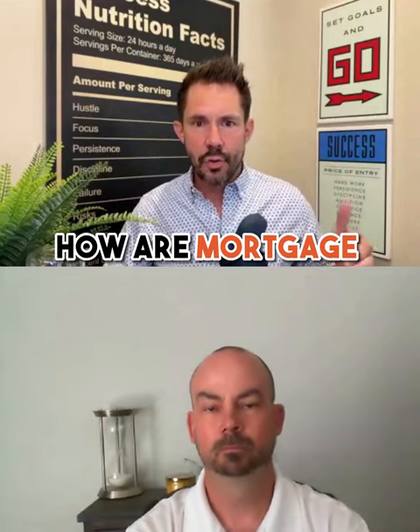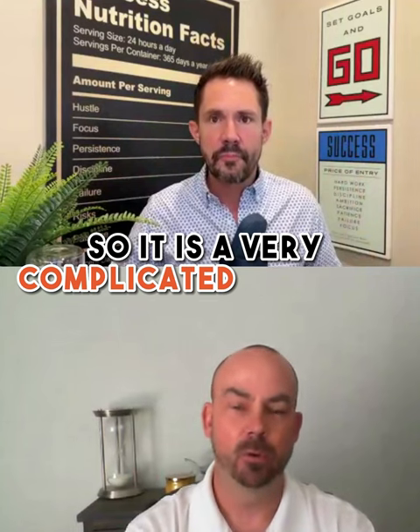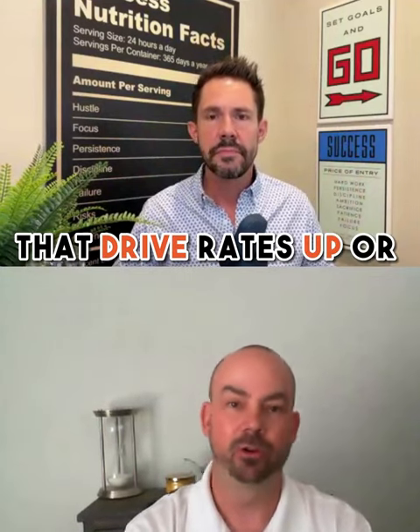How are mortgage rates calculated? It's a very complicated question because there are multiple factors that drive rates up or drive rates down.